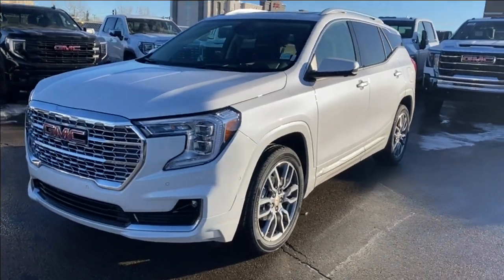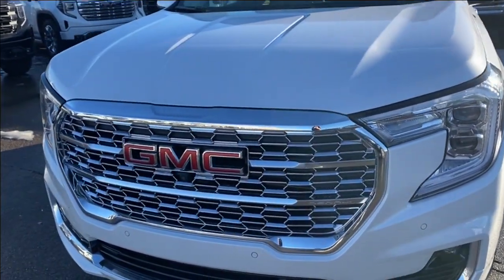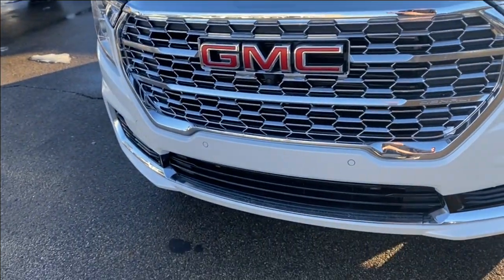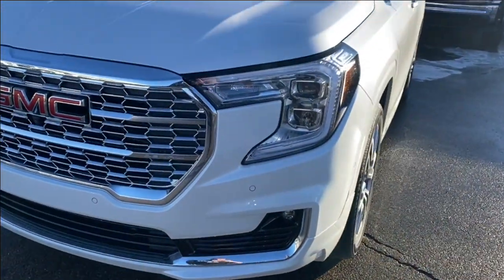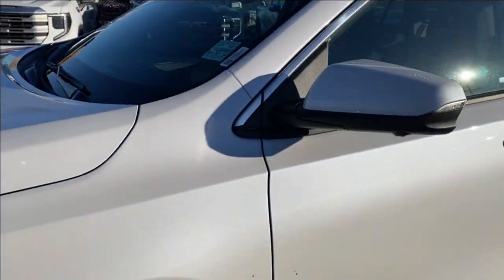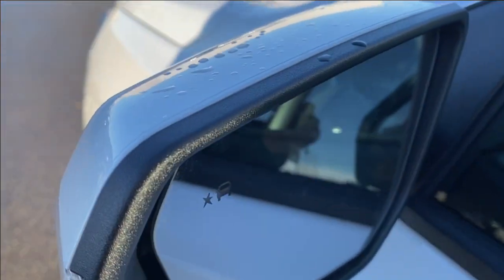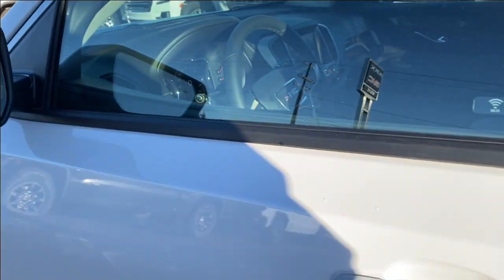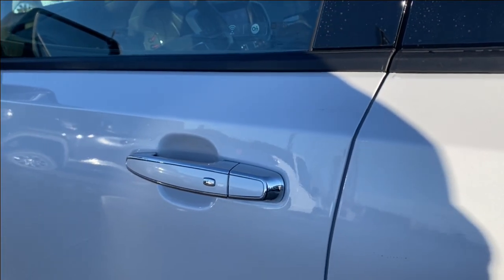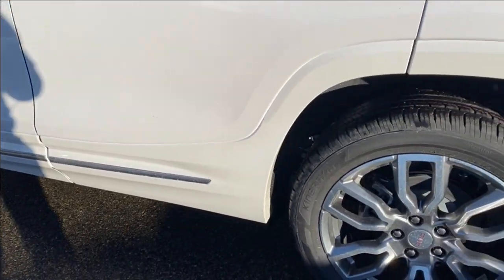Moving on, let's take a look at the exterior. You have that white frost tri-coat paint, a red GMC emblem on a chrome grille, chrome accents along the bottom of the front bumper, LED headlamps, aluminum wheels with GMC center caps, paint matched mirror caps with your integrated turn signal and blind spot indicator at the front, and paint matched and chrome accents on the door handles with keyless entry.